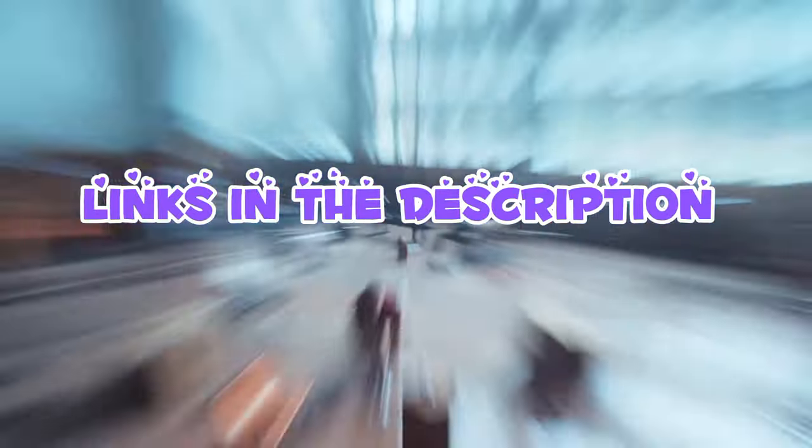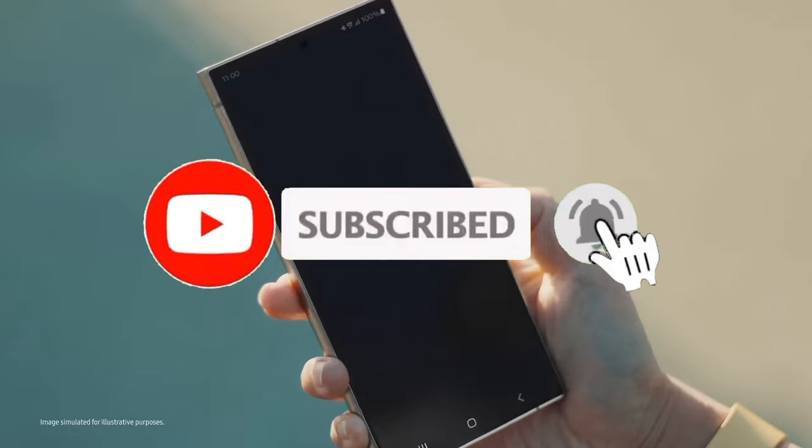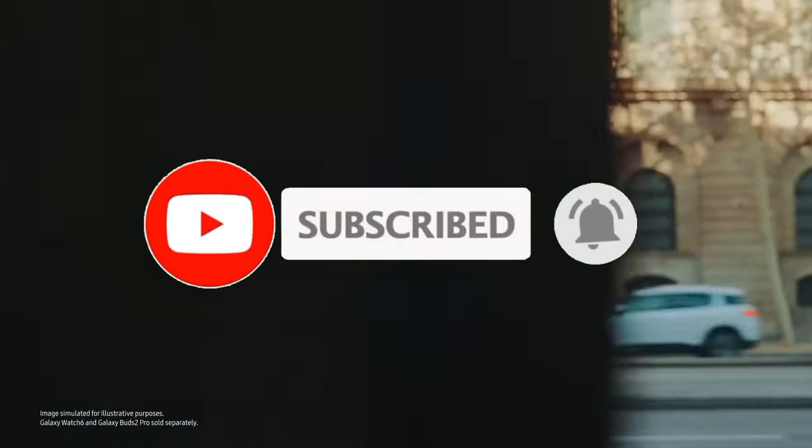For more information, I have put links in the description. Make sure to check it out, like the video, comment, and don't forget to subscribe to our channel. Let's get started.